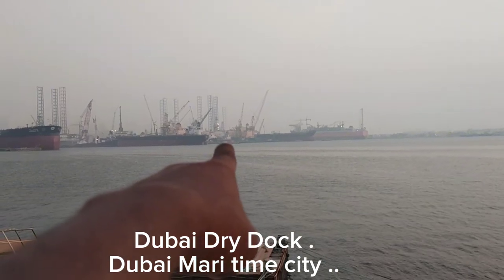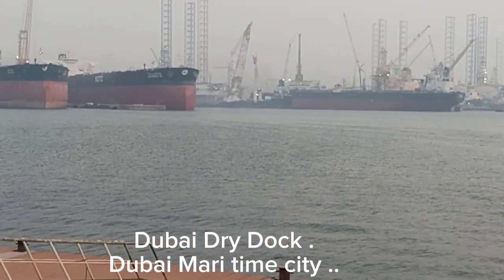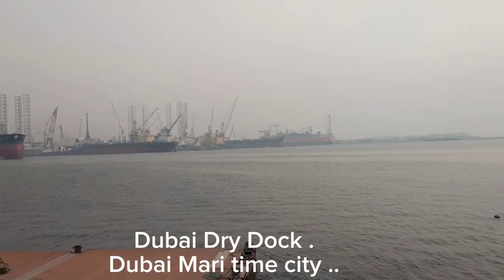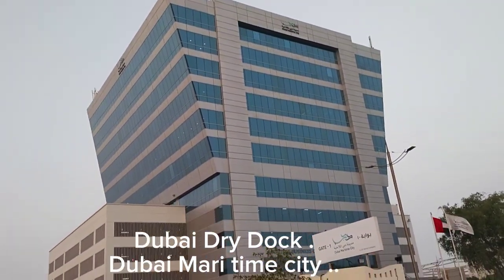Here is one gas-carrying ship, and the other is a cargo container ship — it's a big ship for maintenance. This is the Dubai Maritime City gate, and this is the head office of Dubai Maritime City.